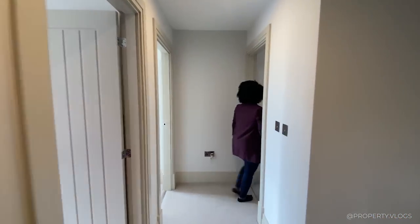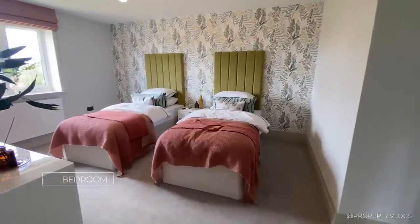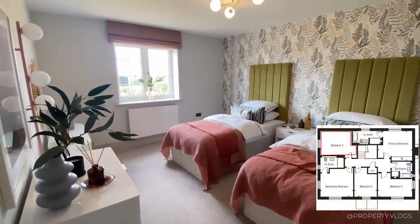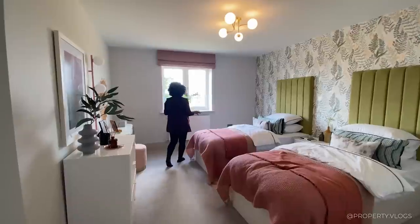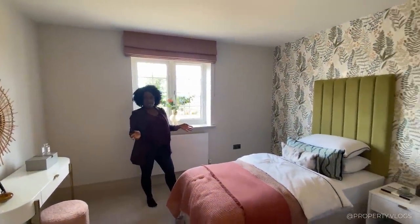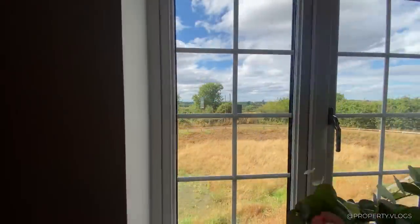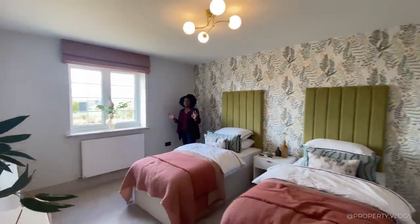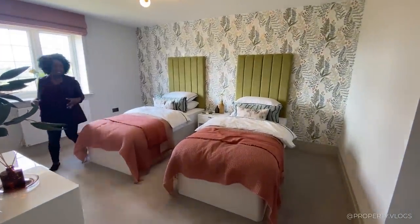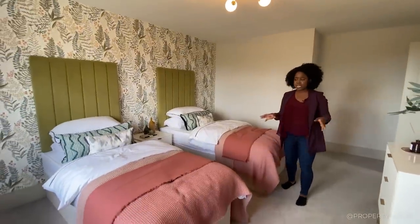The first upstairs room is currently staged as a twin or guest bedroom, but the proportions are really sweet. When you can fit twin beds, bedside furniture, and still have good circulation, you know a super king or king-size bed would fit easily. There's a fantastic view facing the front of the development, and backing away you can really appreciate the size of this room.